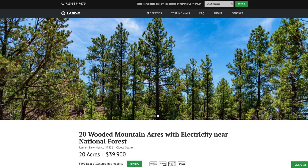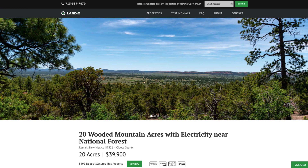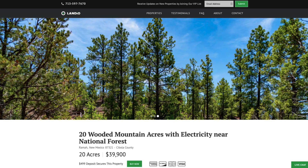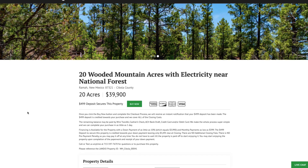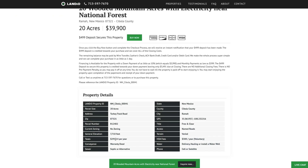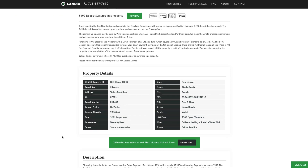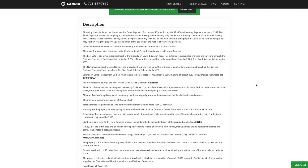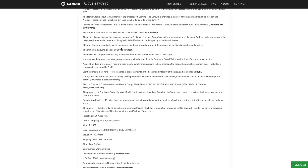We have these 20 wooded mountain acres in a private gated subdivision with electricity and road access, and private gated access to the Cibola National Forest, priced only $39,900. All the property details are listed on our website. We sold several properties here and only have a couple left. The property taxes are only $291.14 a year for the entire property. On our website, we have lots of detailed information about the property and surrounding area.